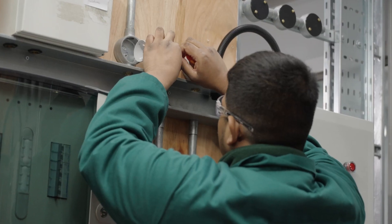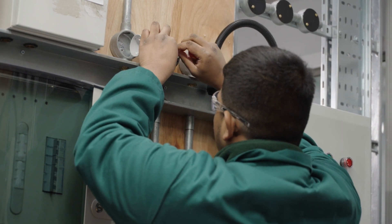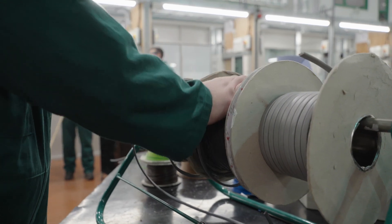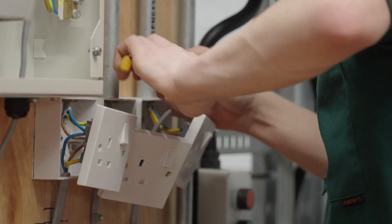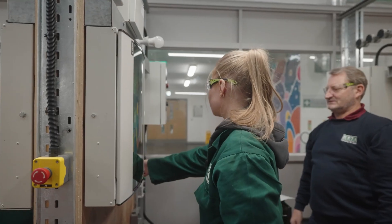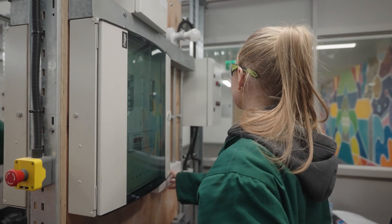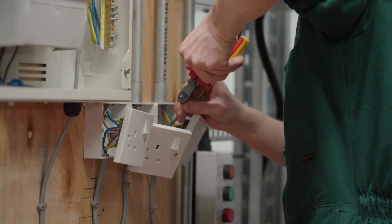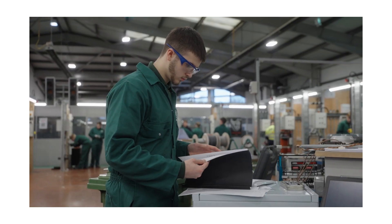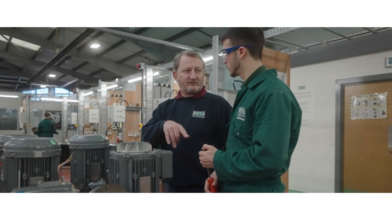On our electrical section, we start with the basic things of stripping cable, then progress into lighting circuits. When a person can draw the lighting circuit, we go to a socket circuit where we do a radial circuit, then change that to a ring circuit. After that we move on to relays, and finally finish with a DOL starter, which most companies use in basic machines for motors.